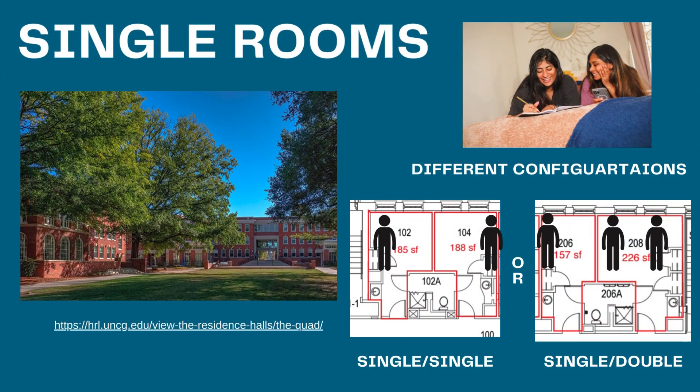For our single rooms in the quad, we have two different configurations. We have what is referred to as a single-single or a single-double. A single-single is two private rooms conjoined by the bathroom. A single-double is one double room with two people who share that room conjoined by the bathroom to a private room with one person in it.